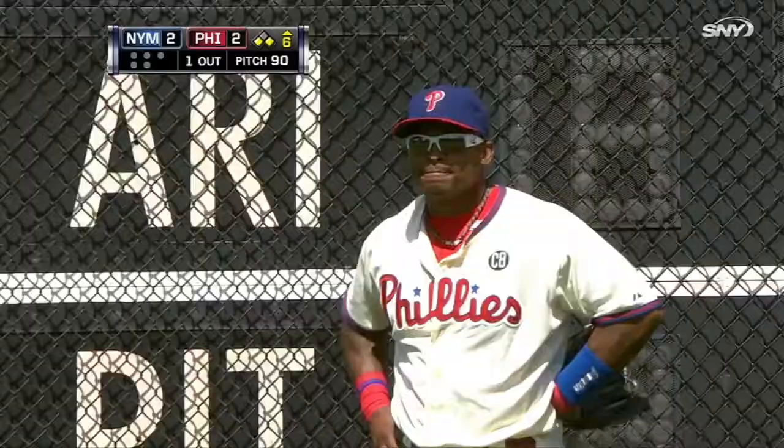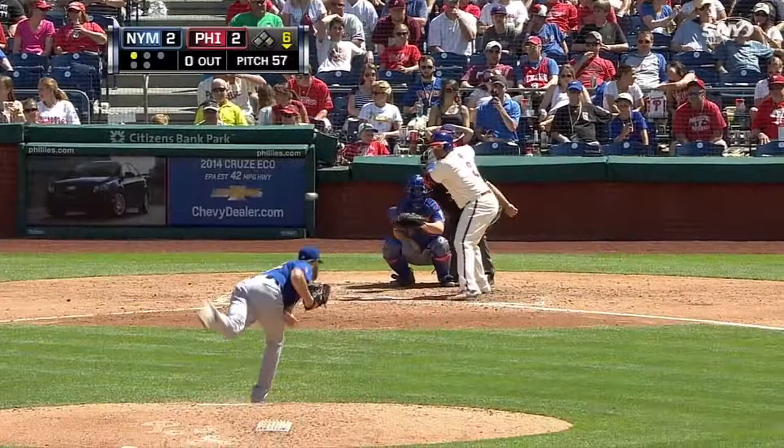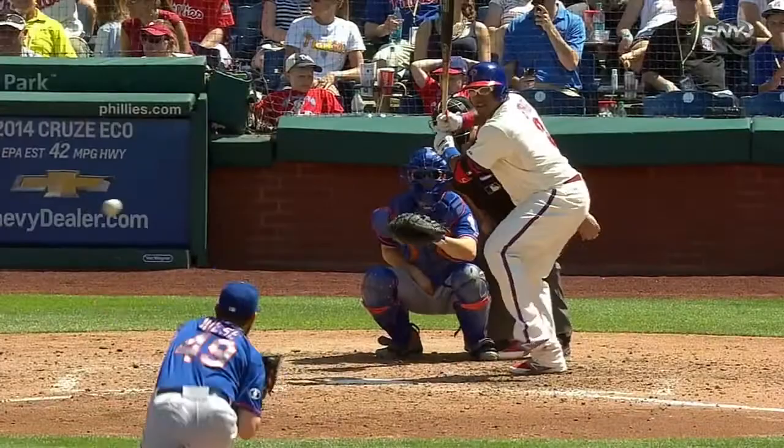Bottom six. Check this out. It is John Neese facing Marlon Byrd. Byrd swings and misses, yet still somehow breaks his bat. That is a feat of strength the likes of which I will never comprehend. Neese would then strike out Byrd for the first out of the bottom of the sixth, and the Phillies would not score.